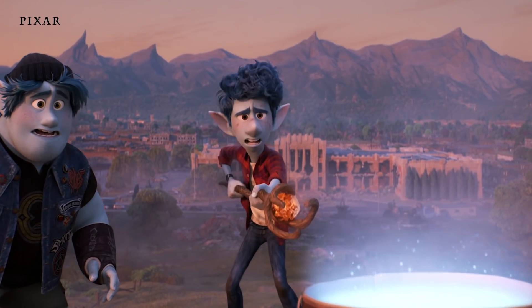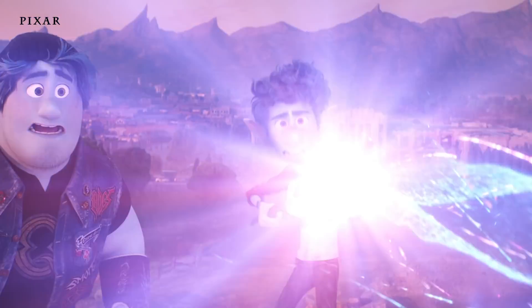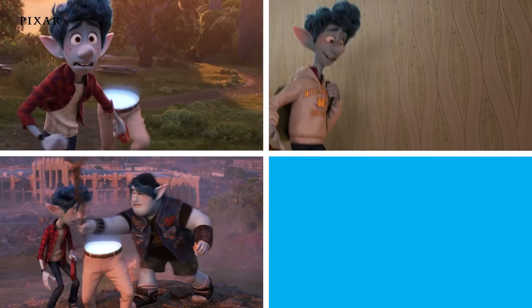Only once is all we get. Grant me this reprieve till tomorrow's sun has set — one day to walk the Earth! I'm Katherine Appel. I was lead editor on Disney's and Pixar's Onward, and this is Pixar's Scenes Explained.